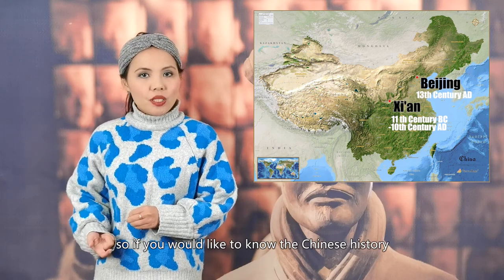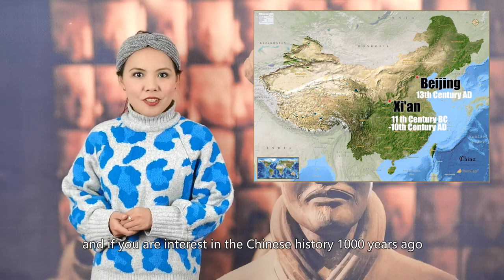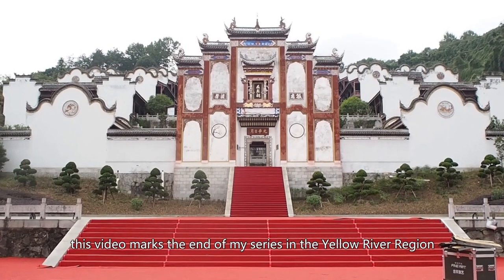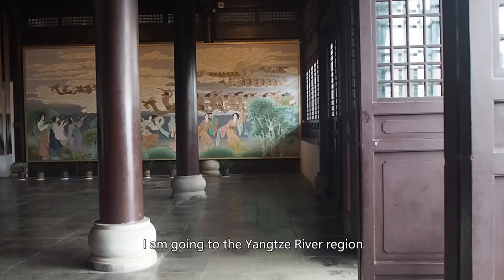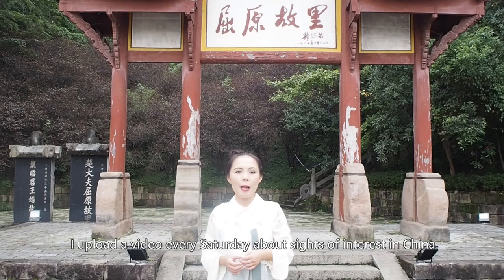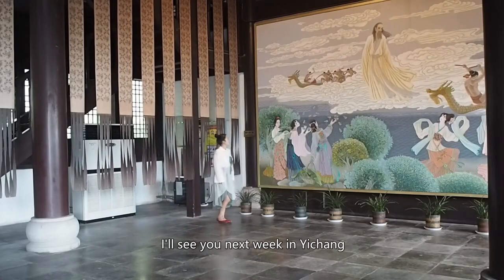So if you'd like to know Chinese history of the most recent 600 years, go visit Beijing. And if you're interested in history more than a thousand years ago, visit Xi'an and the Shaanxi History Museum. This video marks the end of my series in the Yellow River region. Next week, I'm going to the Yangtze River region and will visit an ancient poet to whom the origin of dragon boat races can be traced. I'm Yan Yan — I upload a video every Saturday about sites of interest in China and the fascinating stories behind them. Subscribe to my channel — I'll see you next week in Yichang.